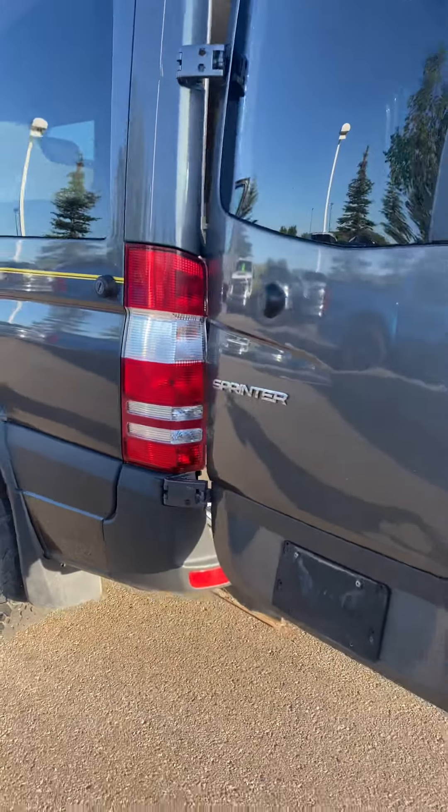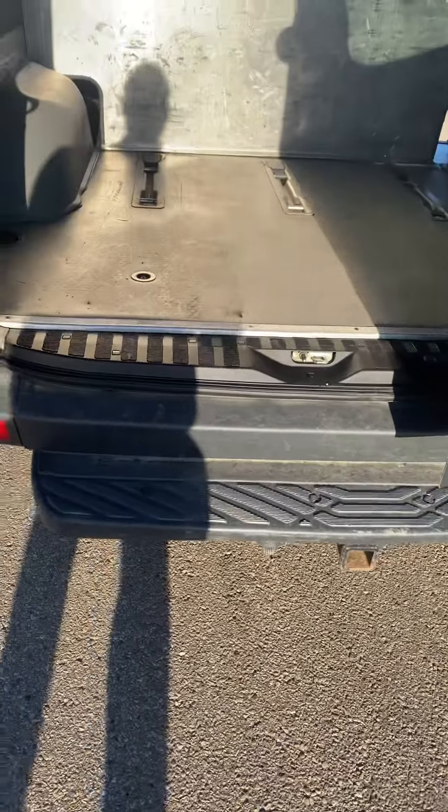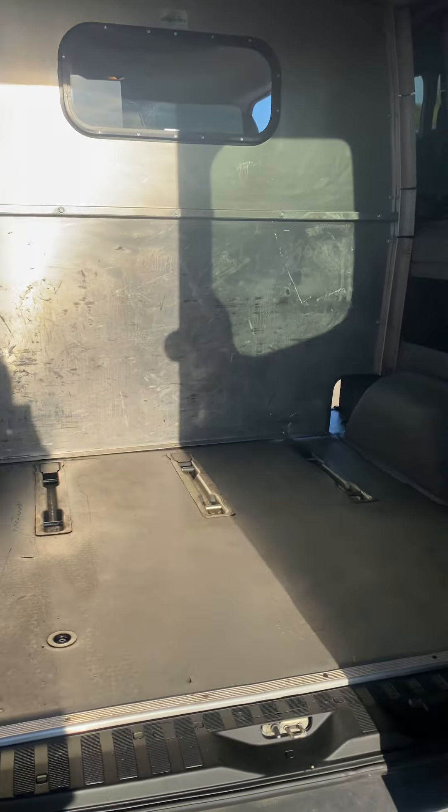Coming on to the back — super nice. This one actually has the full trailer tow package, and it has a divider in the back there. I measured it from the divider to the back and it's about 60 inches.